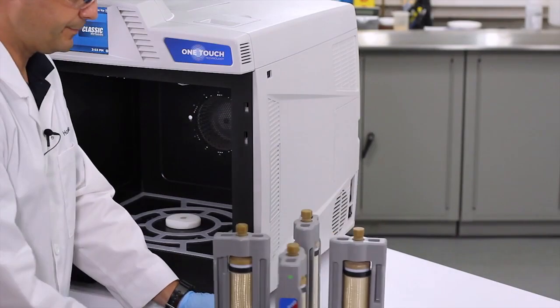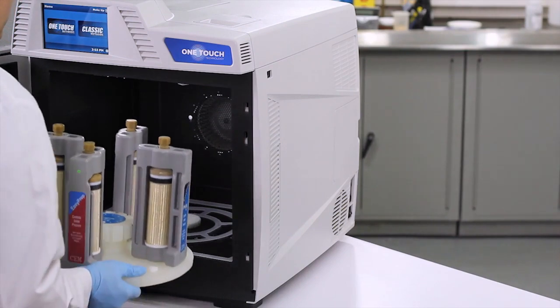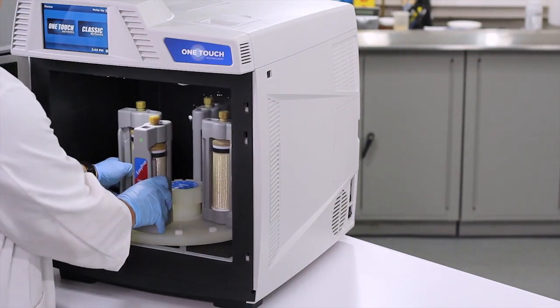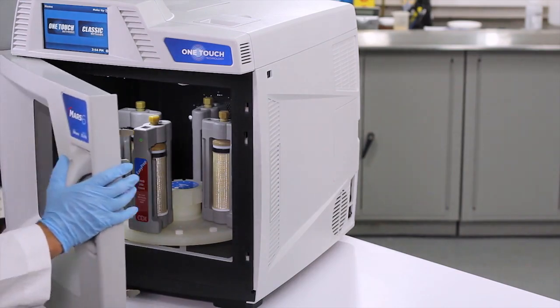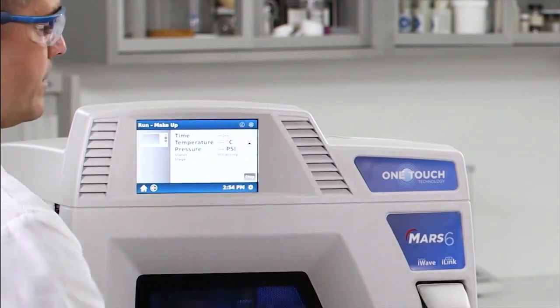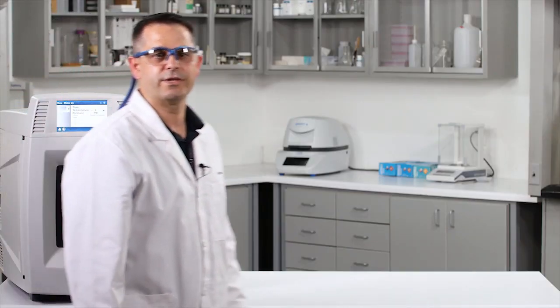I'm going to select a one-touch makeup method, press start, and let the microwave do its thing.